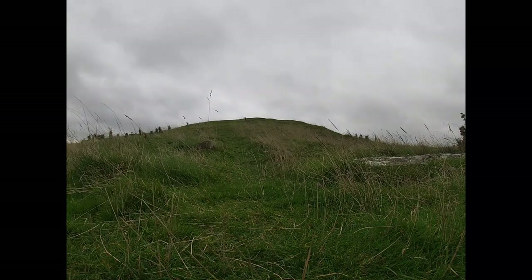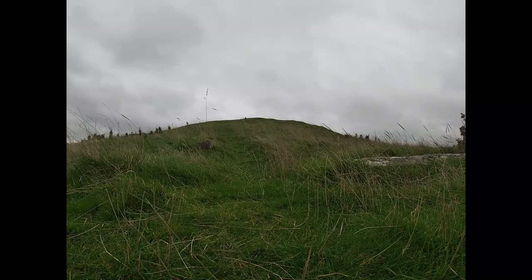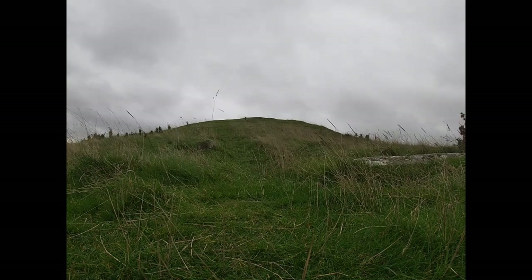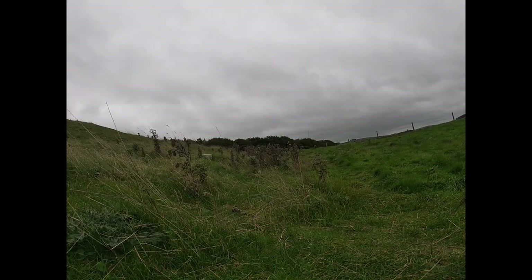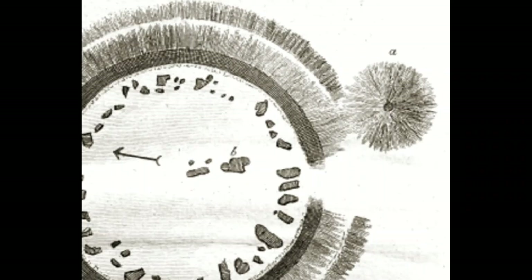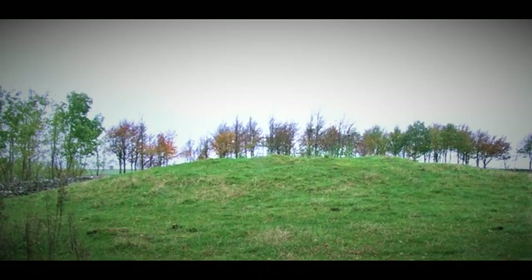The Arbelow stone circle was built several hundred years after Gib Hill was first erected. The larger site was changed again in 2000 BC in the early Bronze Age, when a circular burial mound was placed at the top of the long barrow, making it the monument we see today. Another burial mound was built into the henge wall of Arbelow - this is still visible, and a cist with grave goods was discovered inside.